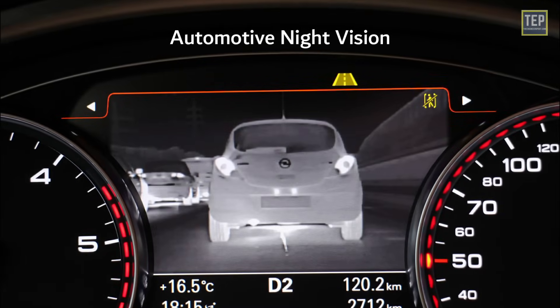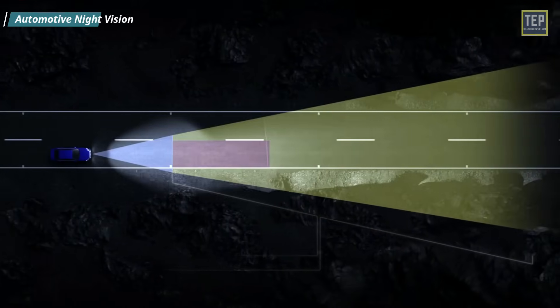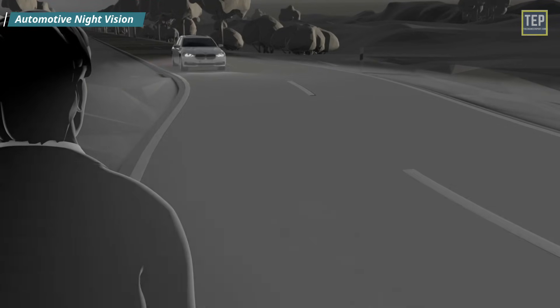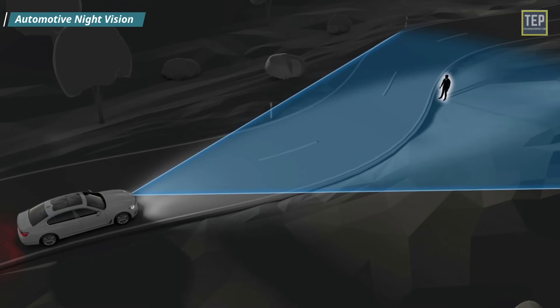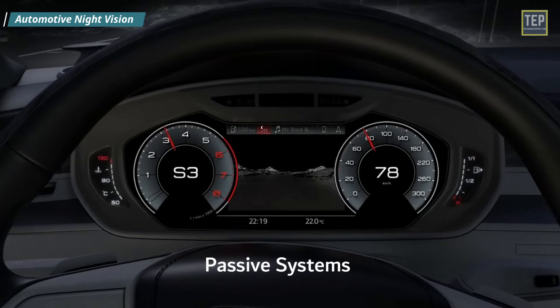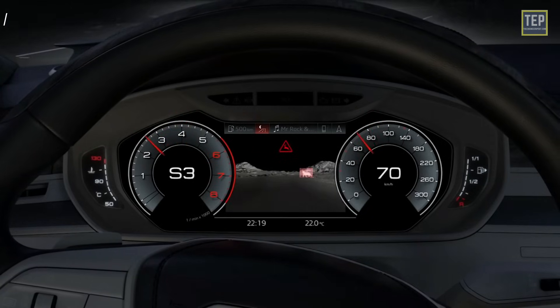Automotive Night Vision systems enable drivers to see things that would otherwise be difficult or impossible to see at night. This system allows the vehicle to detect obstacles and pedestrians in nighttime or heavy weather situations when the driver has low visibility. It uses various technologies including infrared sensors, GPS, LIDAR, and radar. There are two categories: active night vision systems project infrared light, while passive systems rely on the thermal energy emitted from cars, animals, and other objects. Such systems are offered as optional equipment on certain premium vehicles.